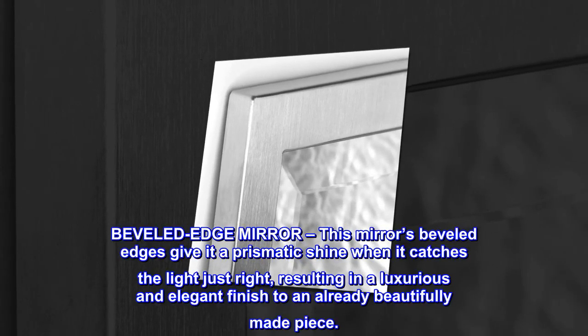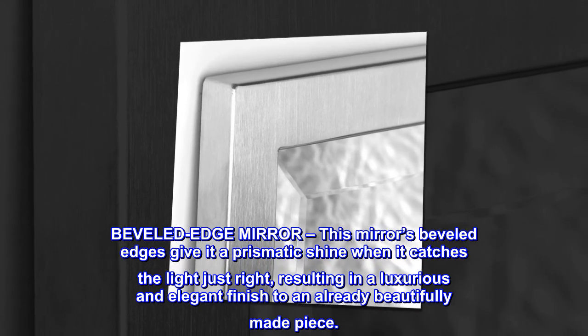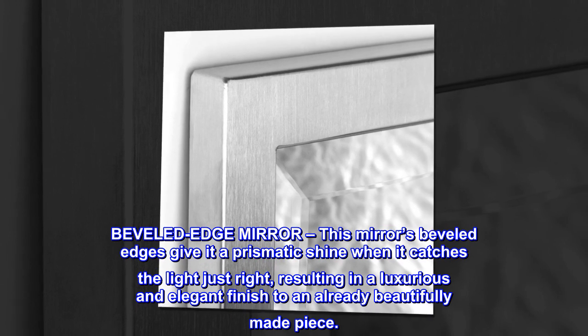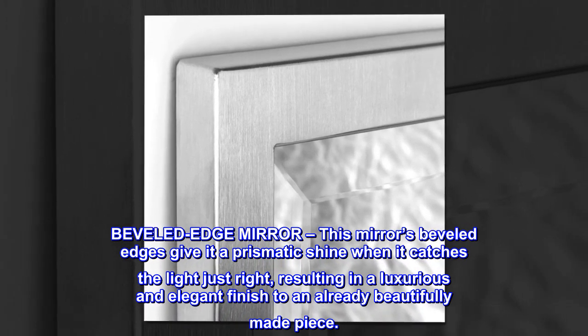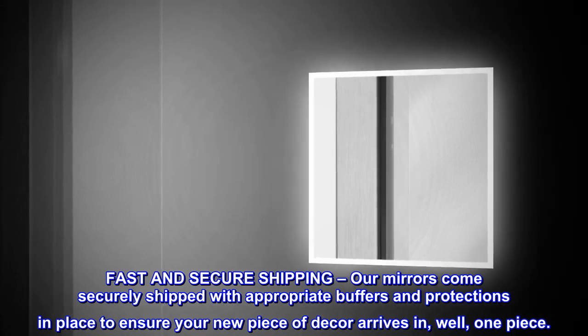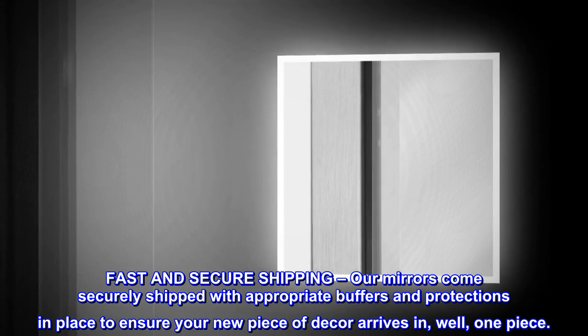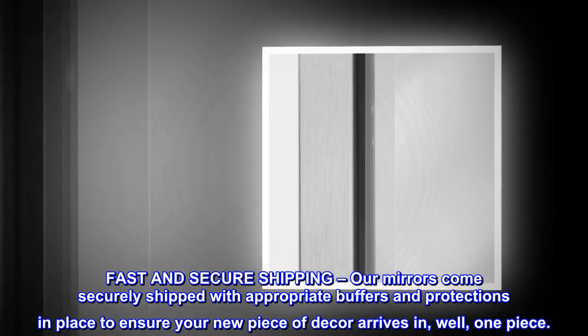This mirror's beveled edges give it a prismatic shine when it catches the light just right, resulting in a luxurious and elegant finish to an already beautifully made piece. For fast and secure shipping, our mirrors come securely shipped with appropriate buffers and protections in place to ensure your new piece of decor arrives in one piece.